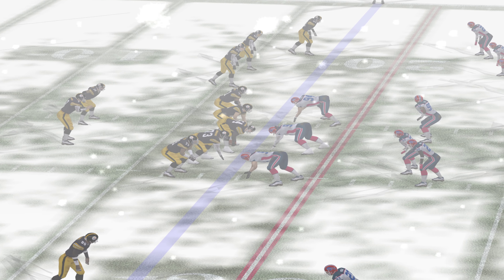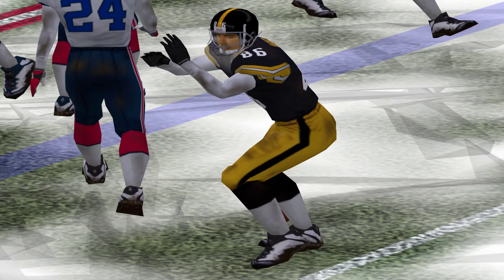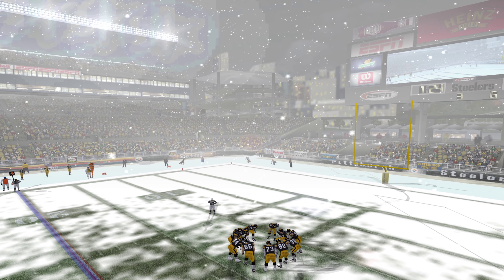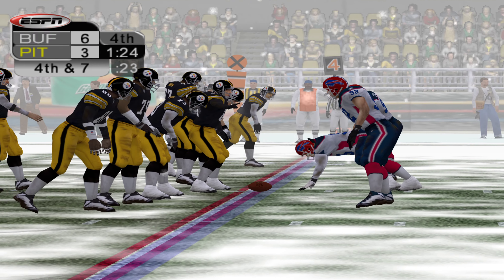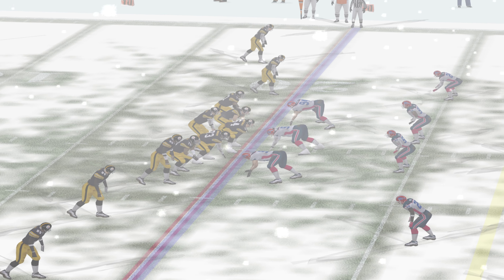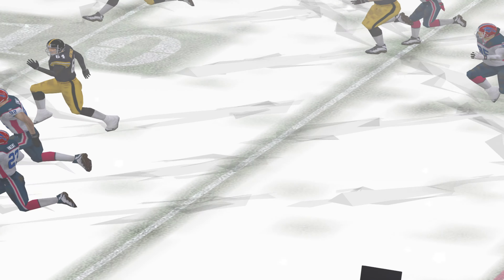Third down, the clock is stopped at 1:29. Score catches it and the Steelers will take a timeout — that's their second. Fourth down, baby. Fourth and seven. Ball at the Steelers' 21-yard line. Roethlisberger throws a heater to the right sideline, and it's intercepted.